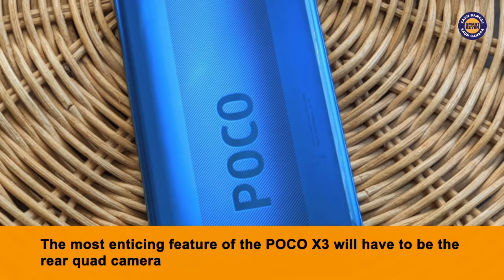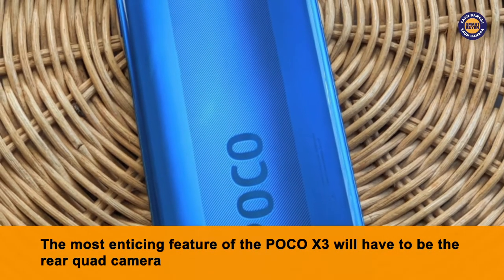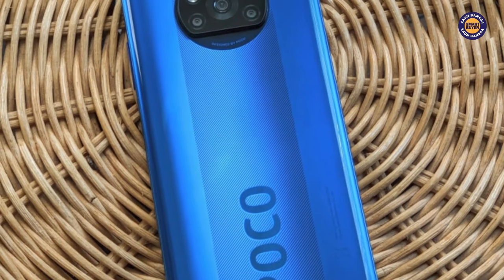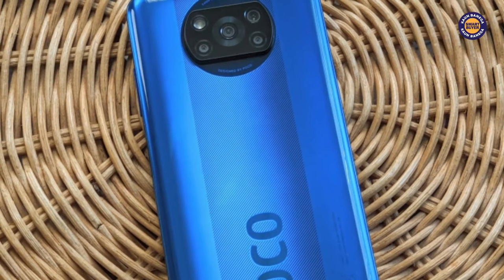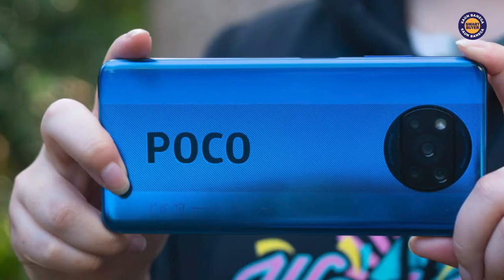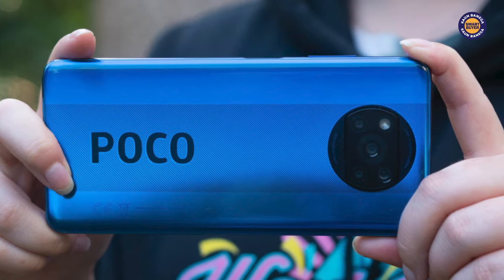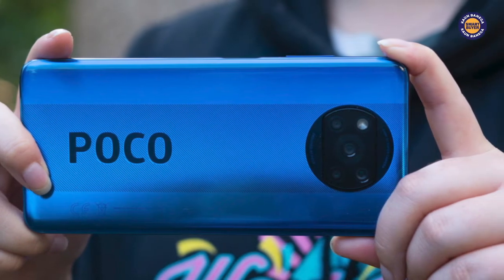If we talk about the most enticing feature of the POCO X3, it will have to be the rear quad camera. With a 64MP plus a 13MP plus 2MP plus 2MP combination, the rear camera on the POCO X3 will definitely deliver pleasing pictures that would not only be high on the level of clarity but also on color and resolution.